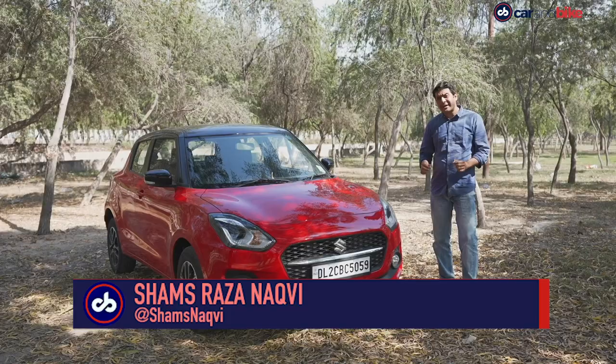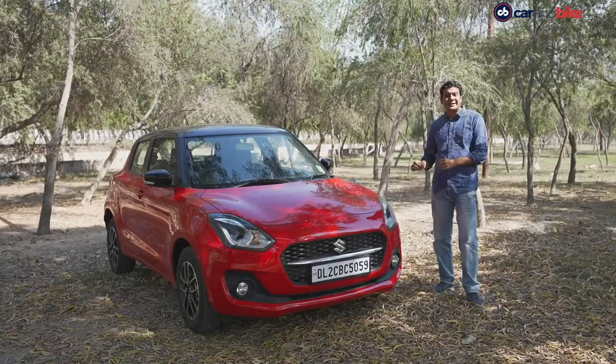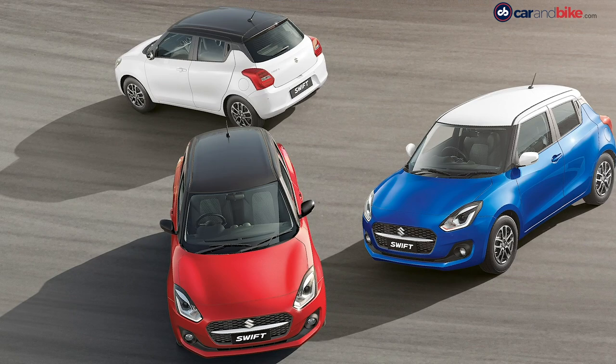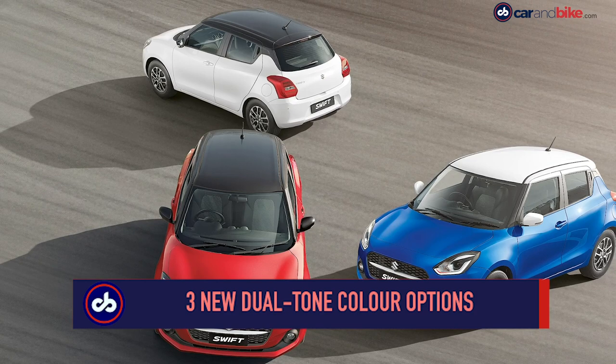You are looking at India's highest selling car. In the month of February, no other car in the country could outsell the Maruti Suzuki Swift — such is the popularity of this hatchback. Now the company has given it an update that has made it even more appealing, including a more powerful yet more fuel efficient engine. The car gets a new dual tone color option. Apart from the solid fire red with midnight black roof you see here, you can also choose between pearl metallic midnight blue with pearl arctic white roof or pearl arctic white with midnight black roof. However, you get these only on the top ZXI Plus variant.